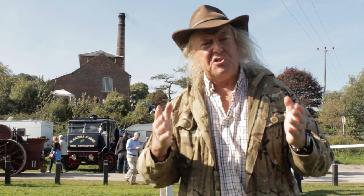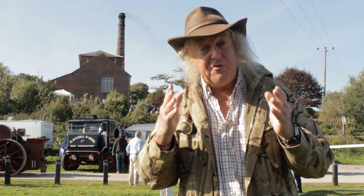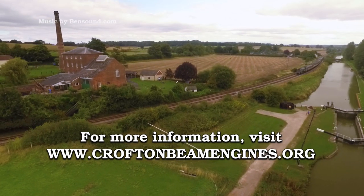So, this brings us to the end of our tour of Crofton Pumping Station. But this can only give you a flavour of the place. Please do come to Crofton for yourself and experience this gem of the Industrial Revolution. We'll see you there.